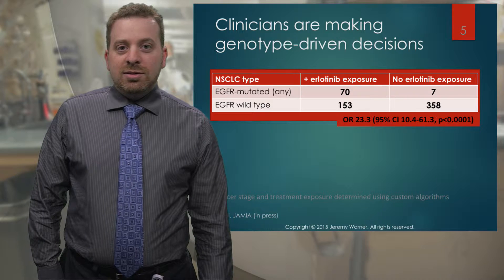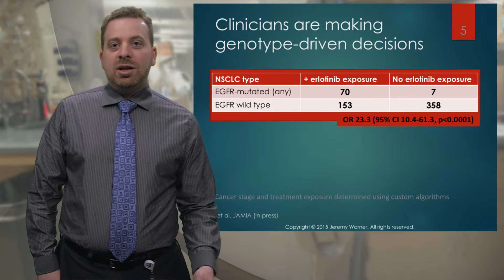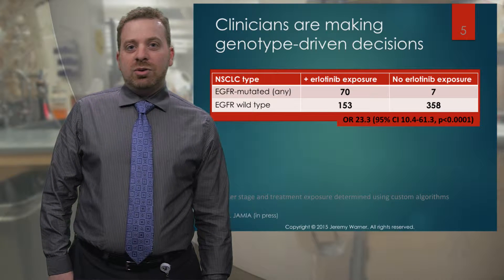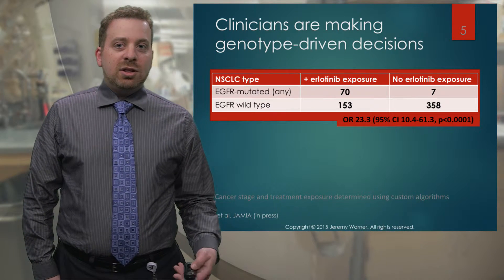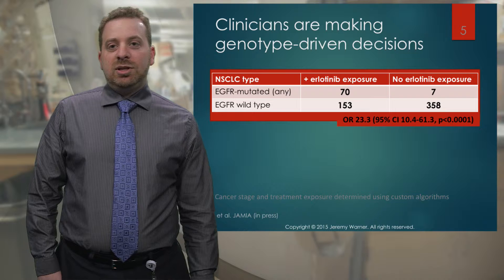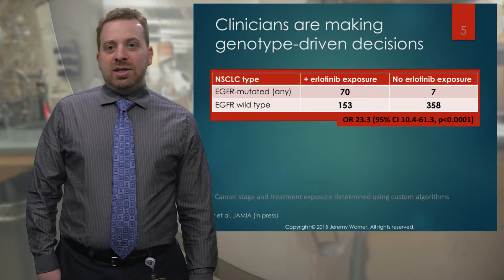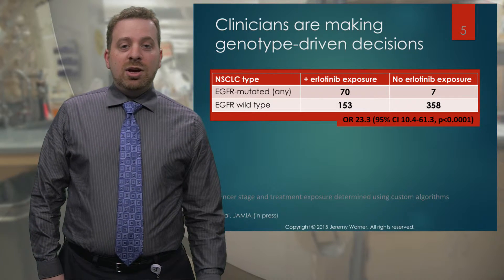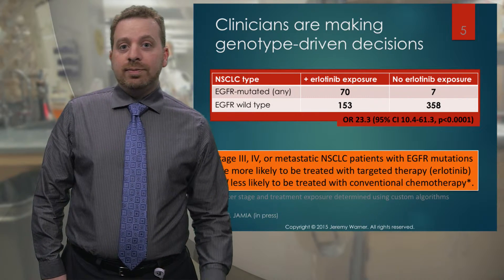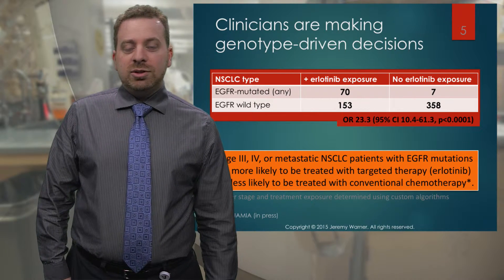In this day and age, cancer clinicians and oncologists are making decisions based on genotype — based on gene information. This is information that comes straight out of Vanderbilt's medical record systems, where we're looking at patients with an EGFR mutation, which is another commonly mutated gene in lung cancer, and what kind of medicines they're treated with. What we find is that if a patient has an EGFR mutation, they are much more likely to be offered or treated with a drug called erlotinib. This is just one example of the new precision medicine world of oncology.